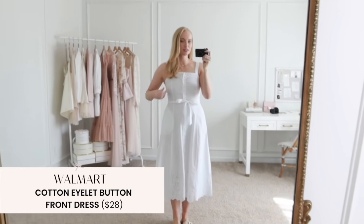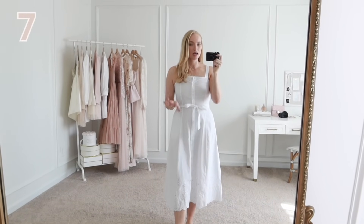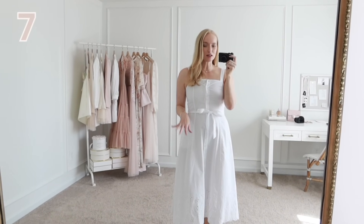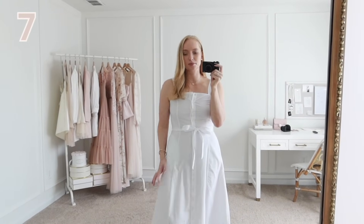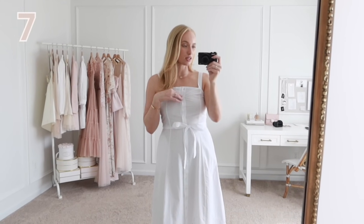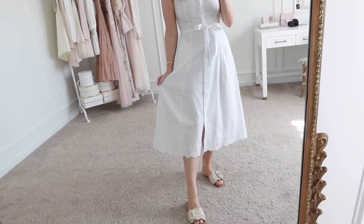Next up is this white eyelet dress. This one has a really beautiful shape through the body — it kind of cuts in nicely. I am wearing an extra small and definitely need a small; the buttons here are separating a little bit, so it's definitely true to size. I love that it's a little bit roomy on the bottom. It's not lined, but it's not see-through with neutral undergarments. There's no zipper, so you do need to unbutton the front to get in and out of it, but the buttons are really easy to work with. It is just a solid cotton, and then on the very bottom there is a little bit of an eyelet detail.